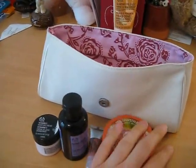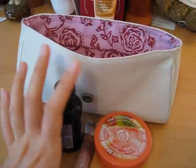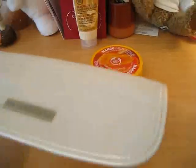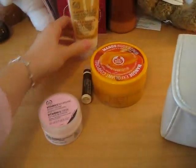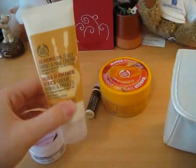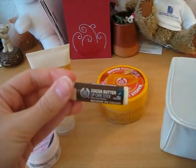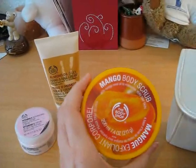Inside the bag were four great products that I've been using already. So it was a very nice gift to have and I was really excited to get that. So that's my haul — four products: the Vitamin E Nourishing Night Cream, the Almond Oil Daily Hand and Nail Cream, the Cocoa Butter Lip Care Stick, and the Mango Body Scrub.